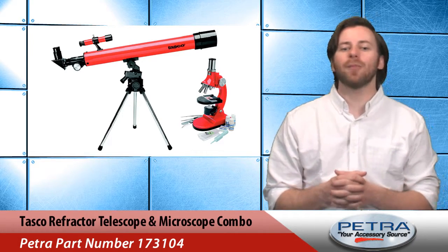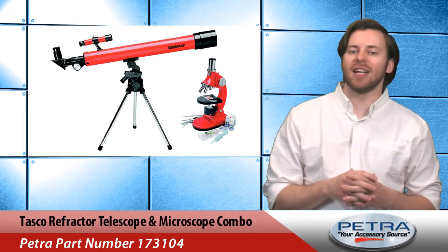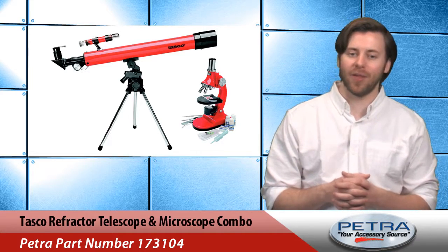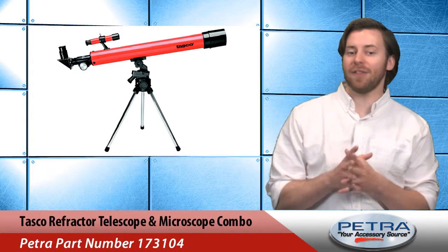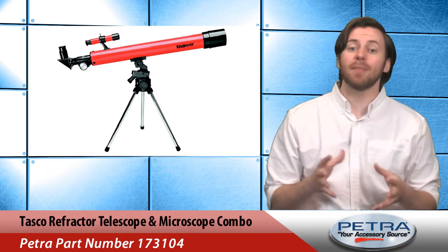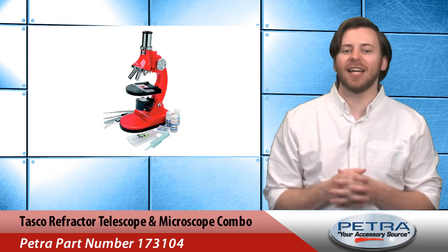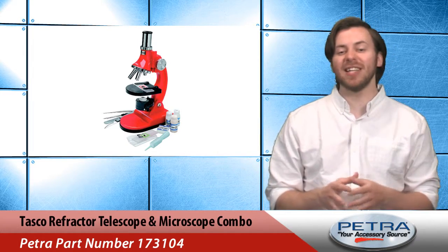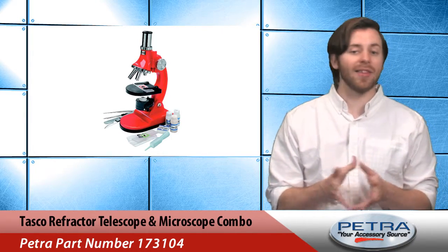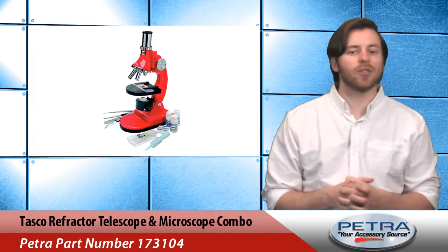Last but not least is the refractor telescope and microscope combination from Tasco, Petra part number 173104. This two-piece combo set is great for novices looking to the stars or exploring the world below them. It comes with a 50 by 50 millimeter refractor lens for the telescope and 900 times magnification. The kit also includes great accessories like examination slides, sample slides, and a tray to keep everything organized.